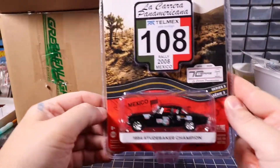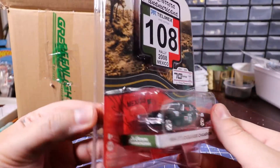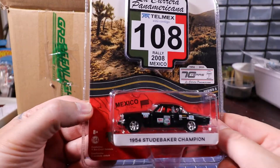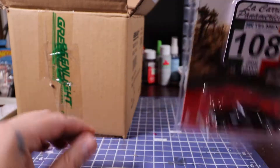The first one out of the case is the 1954 Studebaker Champion in black. This is a fairly new casting, introduced in 2020. It's pretty cool — I like it.